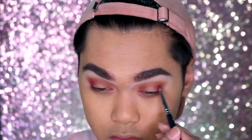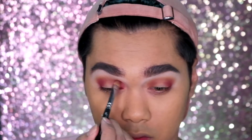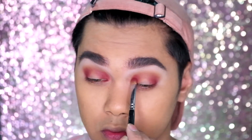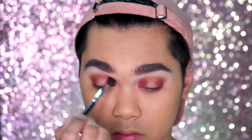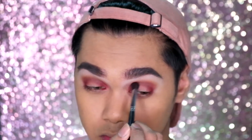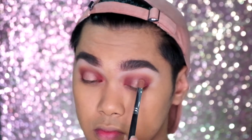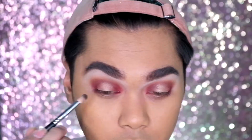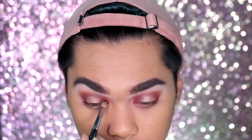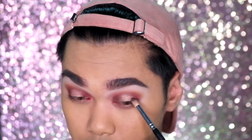Because we are going to achieve a halo eye for this look. Blending it out with a Morphe tapered brush, and then with a packing brush by Morphe we will be packing on Primavera onto the center of the lids. Then taking Cypress Umber to deepen up the look and add more dimension and depth to the eyes.